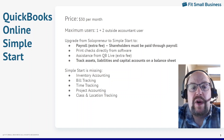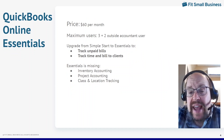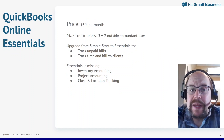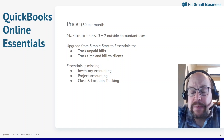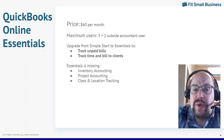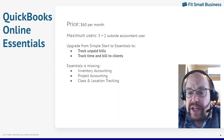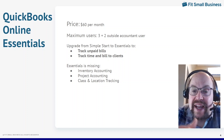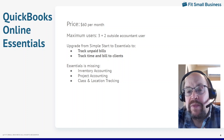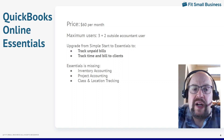Let's talk about the next step up: QuickBooks Online Essentials. The price has jumped from $30 to $60, but you can now have three users. The main reason people upgrade from Simple Start to Essentials is that you can track your unpaid bills. With Solopreneur and Simple Start, all you can do is classify expenses as they come through from your bank account — it doesn't really help you track unpaid bills. With Essentials, you enter bills as you receive them, put in the due date, and pay them at a later time. You can print a whole list of your unpaid bills, decide what gets paid, and even send the payment from within QuickBooks.